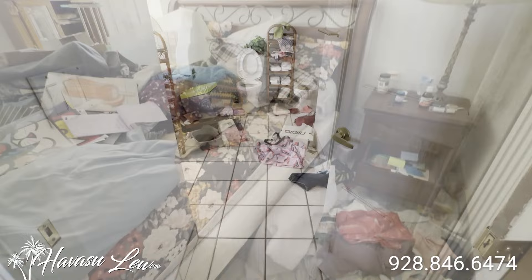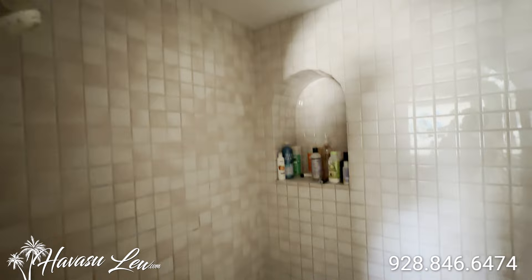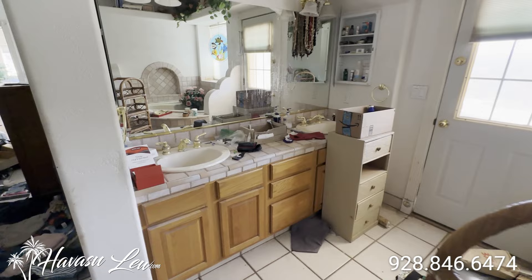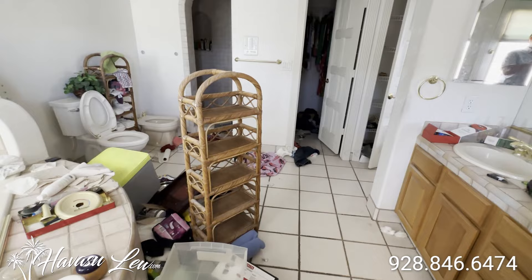You have your master bath with a walk-in closet and a big walk-in shower. There's also a jetted soaker tub and a door out to the backyard pool area.